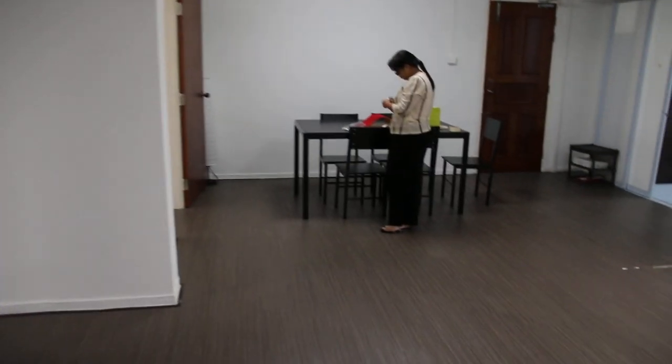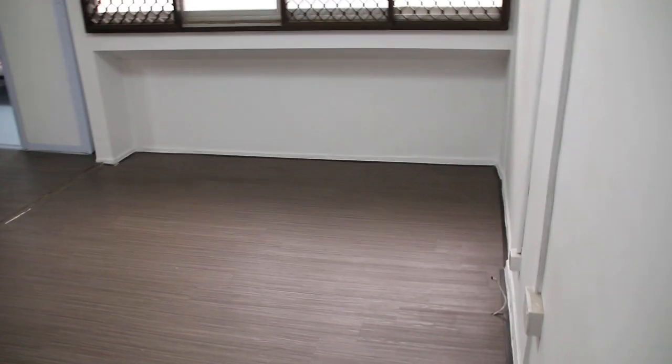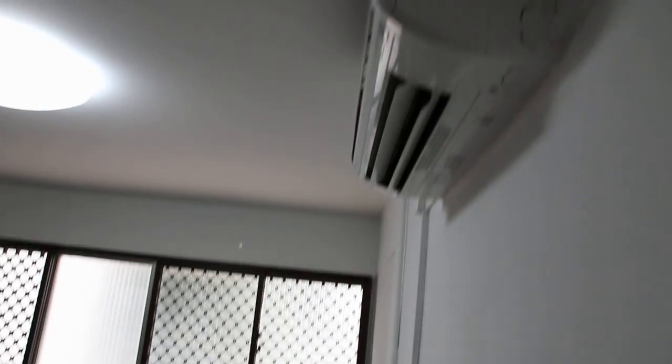Living and dining room. There's no sofa. The new aircon. Lighting.